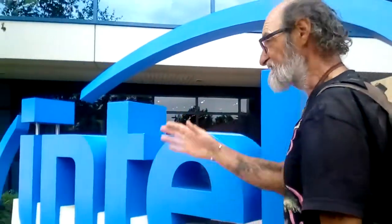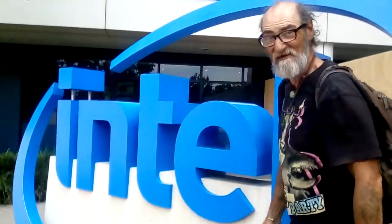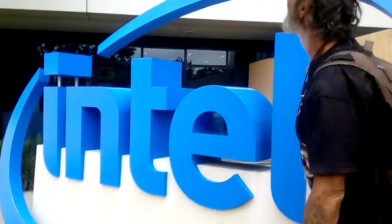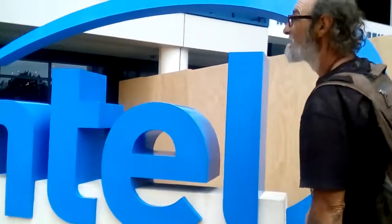They made it — Intel's Museum. This is the place where all of their history is, all of the stuff that they've done, all of the innovations that they've made, all of the chips. And this is the campus where they actually work still — they're building it. This place was awesome. There's some cool history in here.